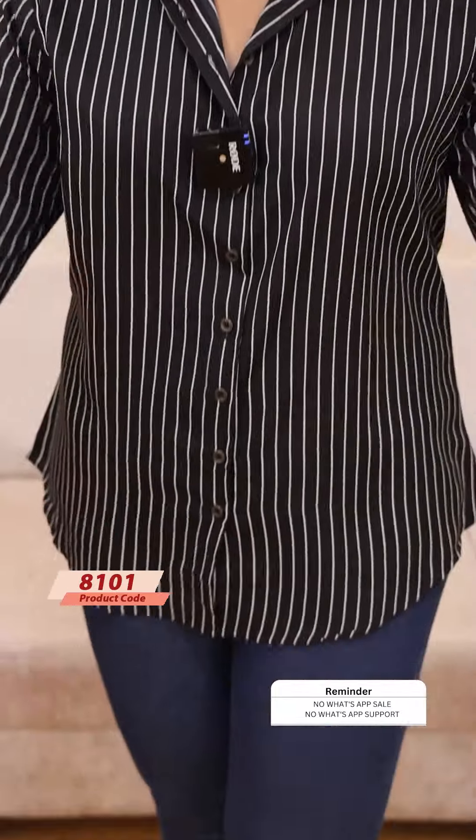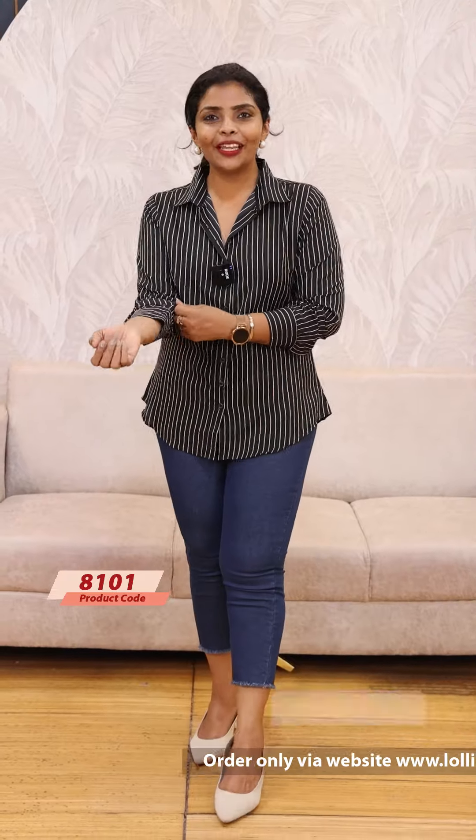Next, we have a black shade. Black shade is the same pattern. It has 3/4 sleeves, but I just put it in full sleeves. The price is 799.